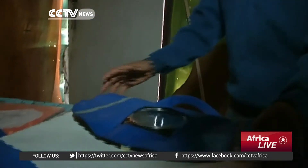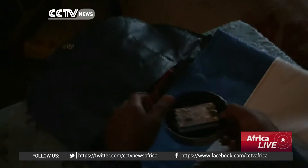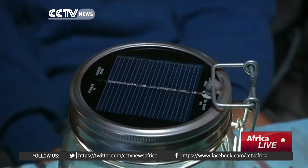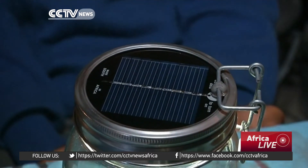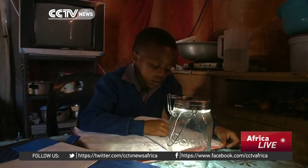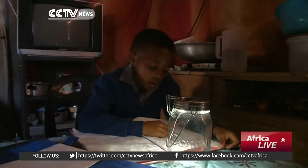Known as repurposed school bags, they have built-in solar technology that charges during the day as the pupil walks to school. The solar panel lid is inserted inside the front pocket of the bag. Once the pupil gets home, he takes it out and screws it back onto a solar jar that can last up to 12 hours.